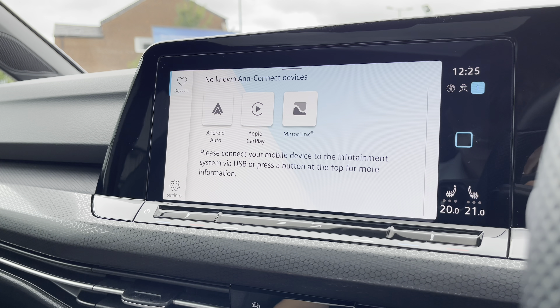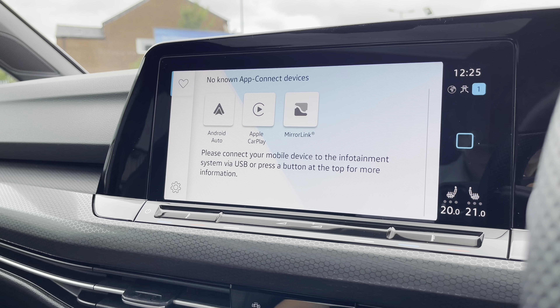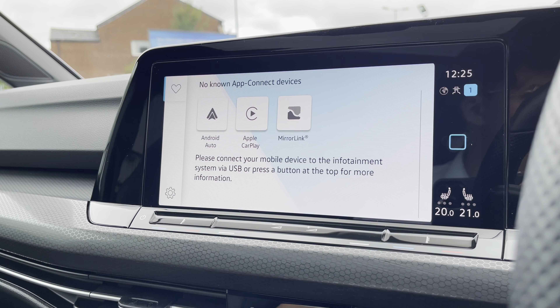As we go into App Connect, we gain access to the Android Auto, Apple CarPlay and MirrorLink, allowing you to safely display your phone directly through the car to access driver-safe applications, including Spotify, Apple Music and even Google Maps navigation as well if you do prefer.